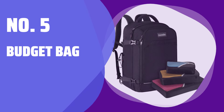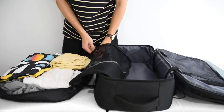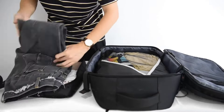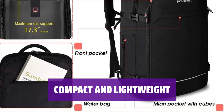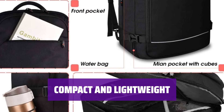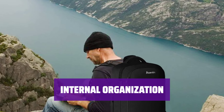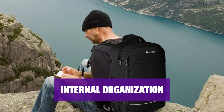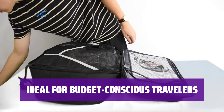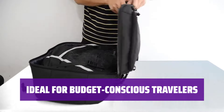Number 5: Budget Bag. Looking for a budget-friendly option that still gets the job done? This bag has just enough features to keep you organized on the go. With its lightweight design, this bag won't weigh you down while you're on the move — perfect for those looking to travel light. Stay organized with the internal compression mesh pocket, providing easy access to your essentials. For those looking to save some money without sacrificing functionality, this bag is a great choice for budget-conscious travelers.